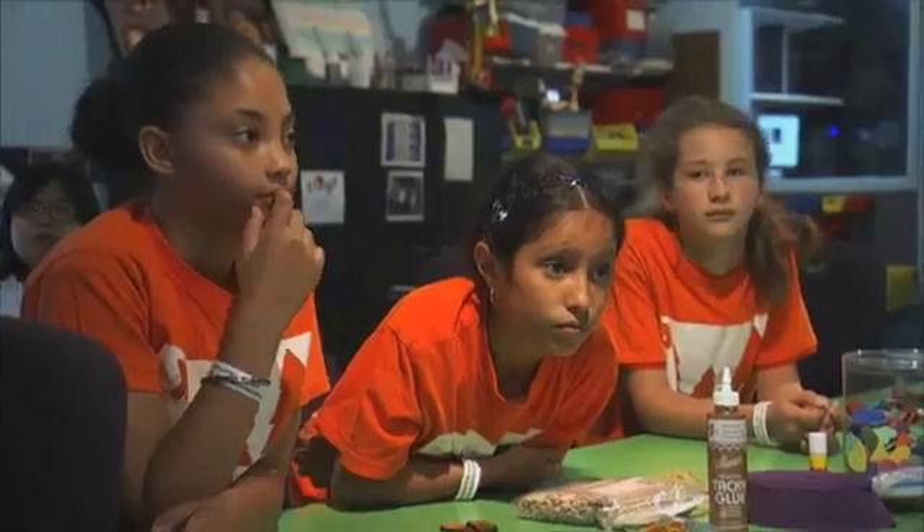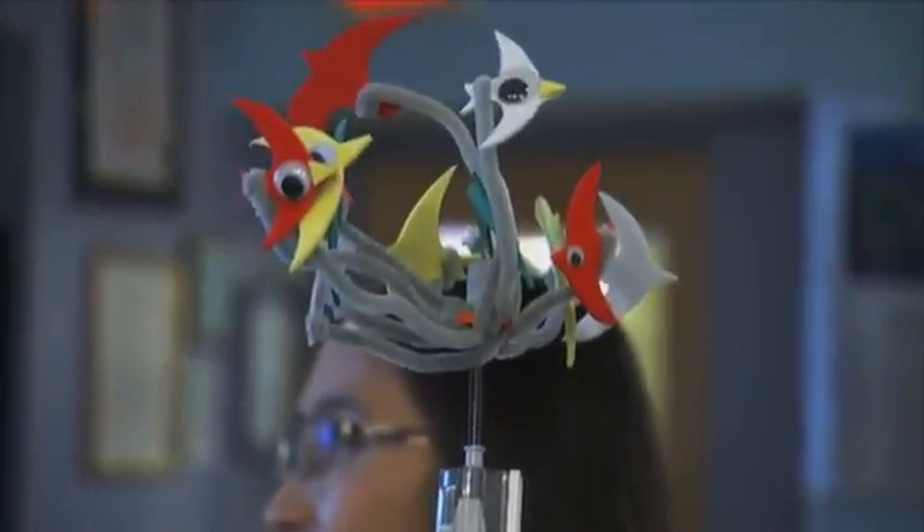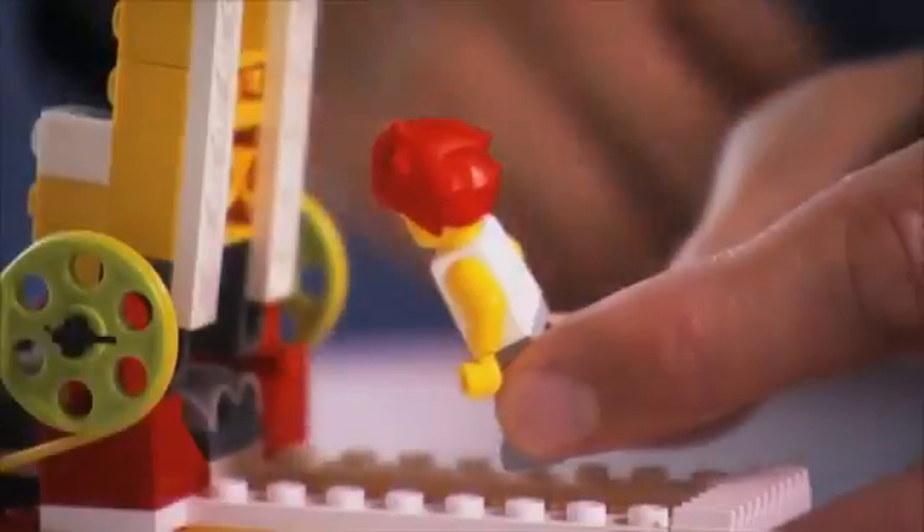Dr. Mitchell Resnick is a professor of learning research at the Media Lab at the Massachusetts Institute of Technology. He's also the director of MIT's Lifelong Kindergarten research group. He takes what others may consider child's play to a whole other level.